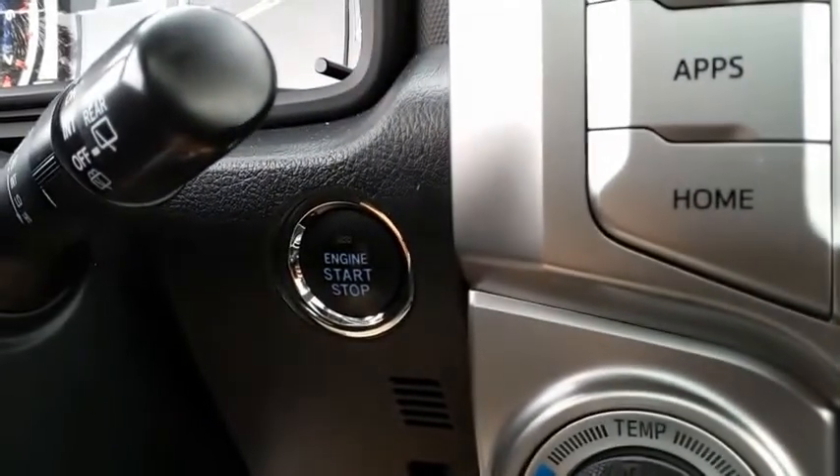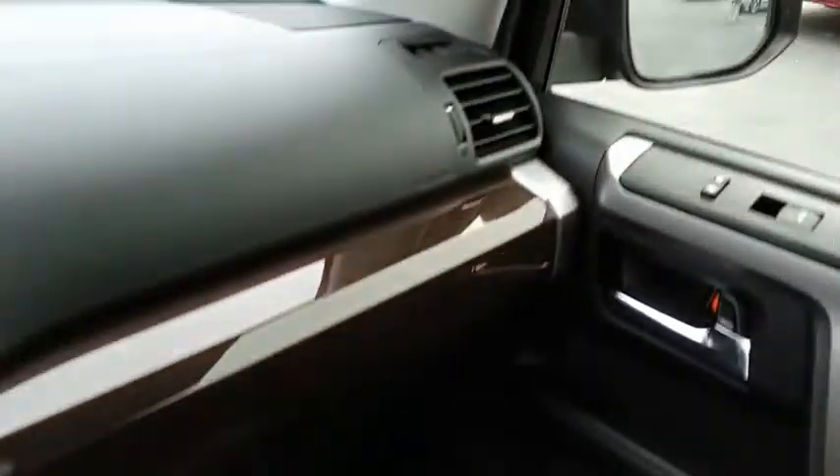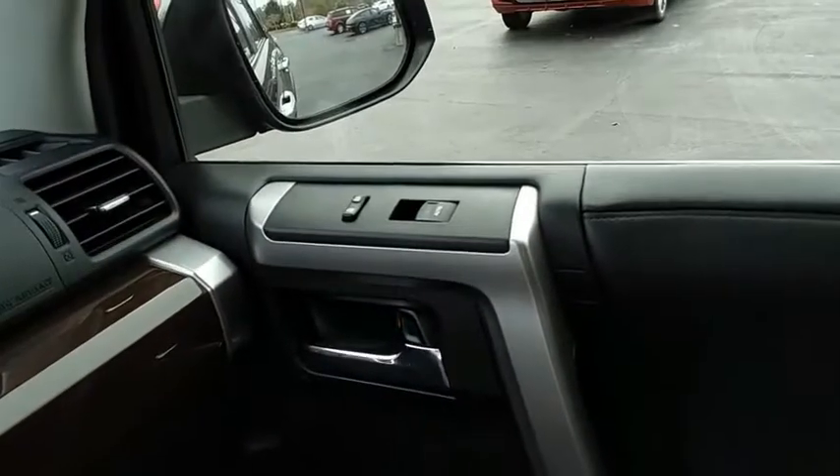4Runner durability is unbeatable. There are more 4Runners on the road today than any other midsize SUV. Drive away with a great deal on this vehicle. Call or stop in today.